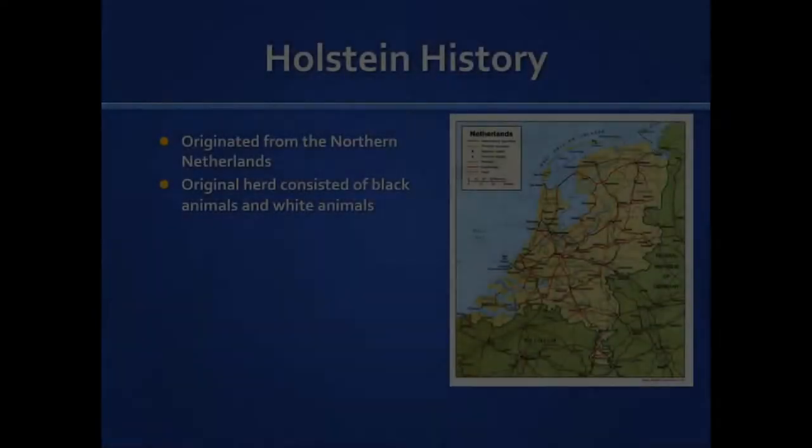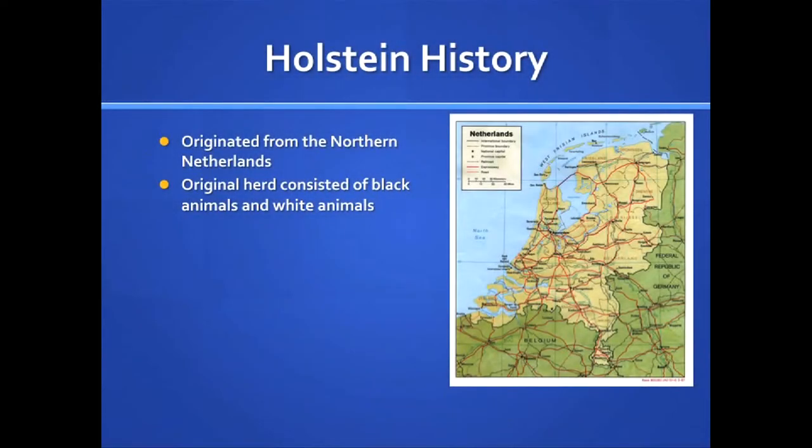The Holstein cow originated in the northern Netherlands in Europe, an area abundant in grasses and meadows. Some of the original herds consisted of black animals and others of white animals. The two breeds were bred together and developed a high-efficiency cow that could convert grass to milk efficiently.